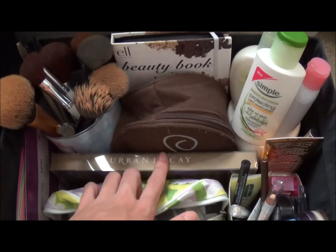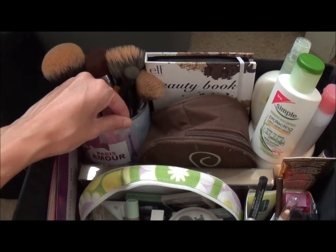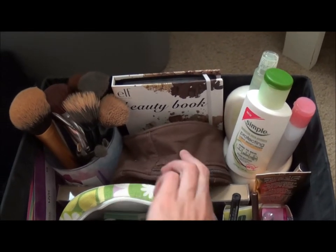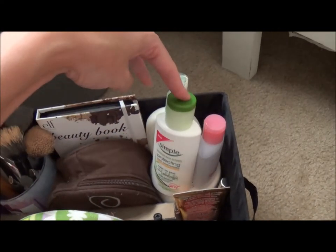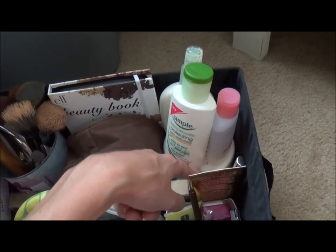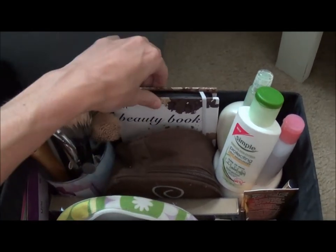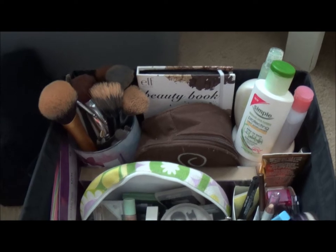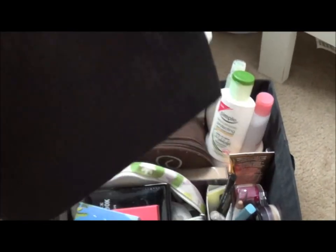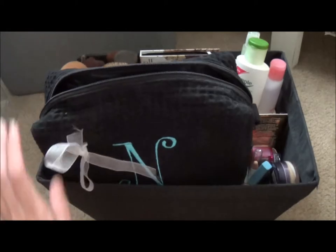Behind here I just have my Urban Decay palette — it's still in the box. And then I just have my brushes over here inside of a Bath & Body Works candle. Inside here is a bunch of higher-end products I don't really use all the time. Over here is just face lotions, eye makeup remover, and a really deep repairing redness lotion kind of thing. And then this is a bronzer, and then I have the Whitening Lightning pen. And then this is the Elf Beauty Book eyeshadow palette. Like I said, my makeup is not that great — nothing fancy. But that's just kind of how I store it.